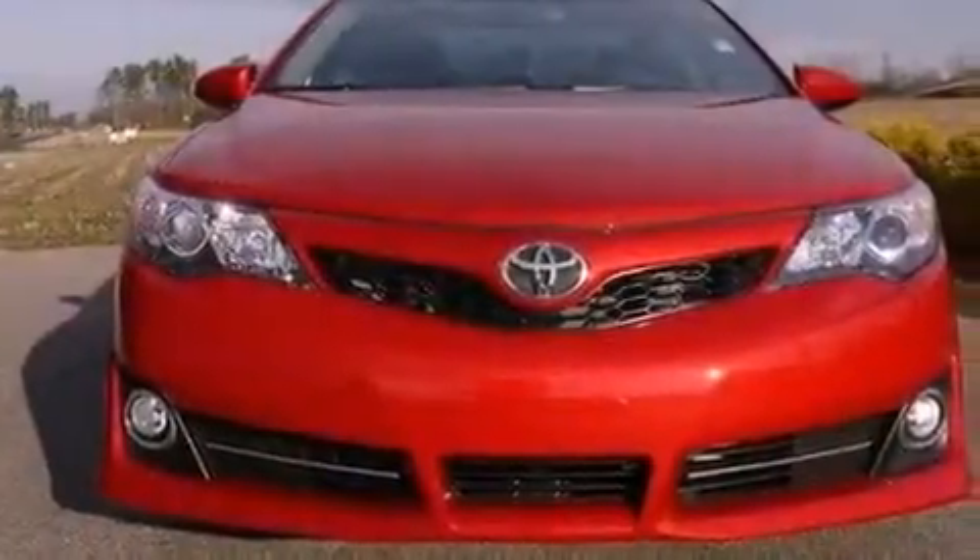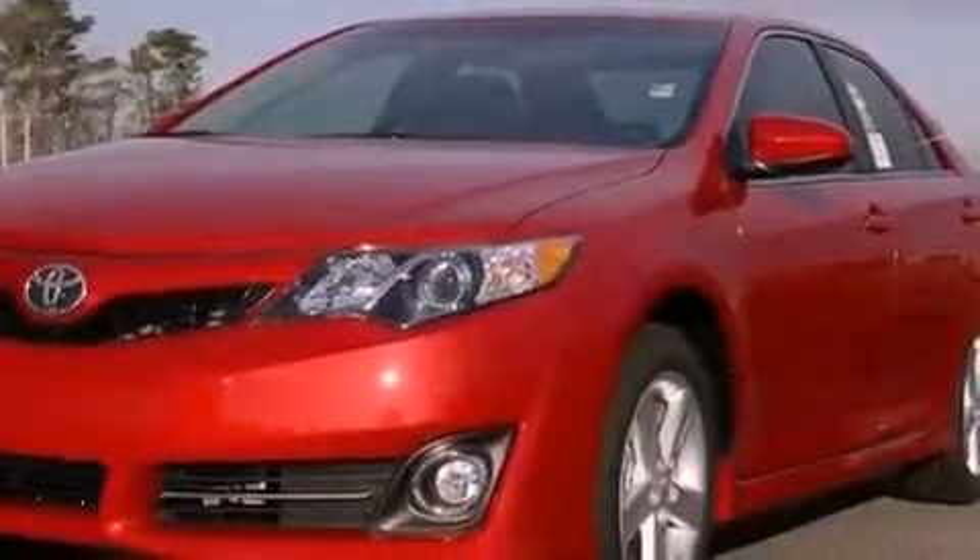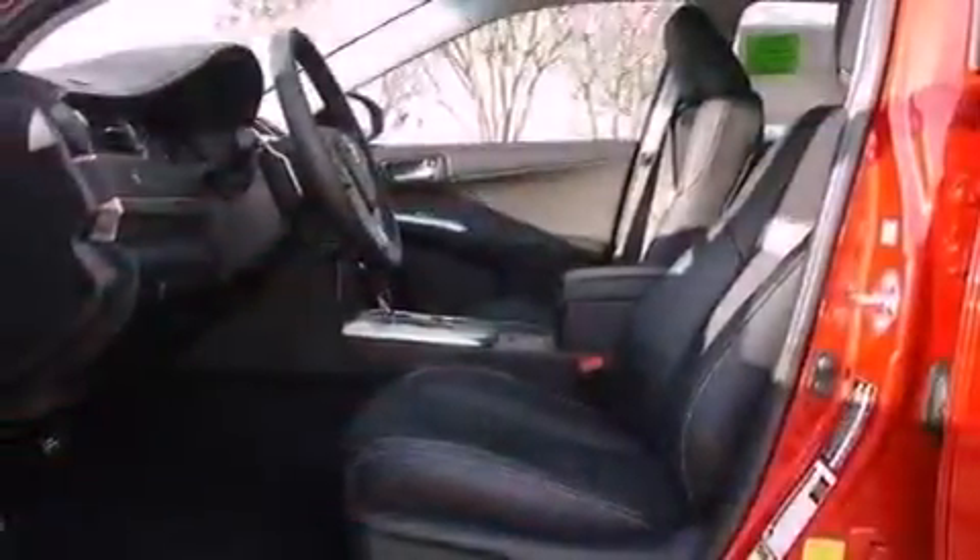A CD player, a leather-wrapped steering wheel, performance tires, a passenger side vanity mirror, an anti-lock braking system, cruise control, and a rear spoiler.